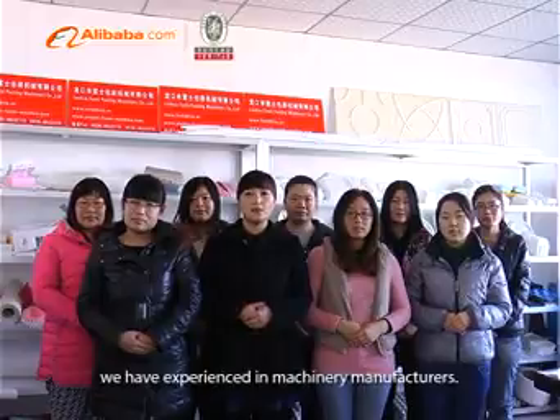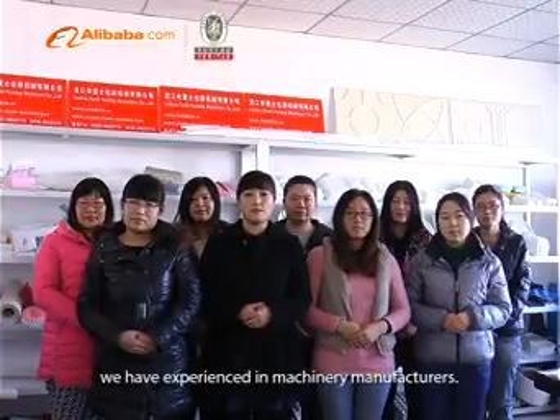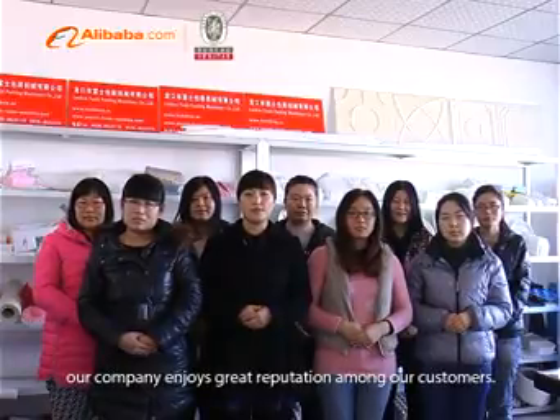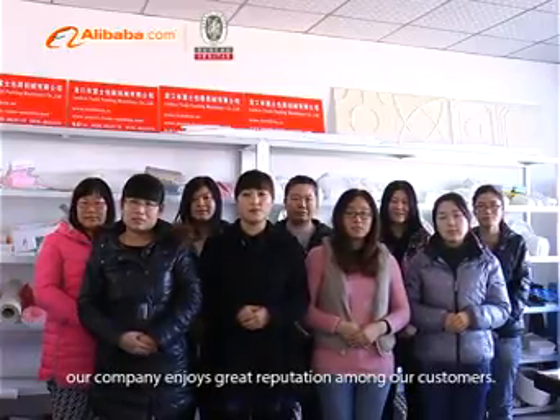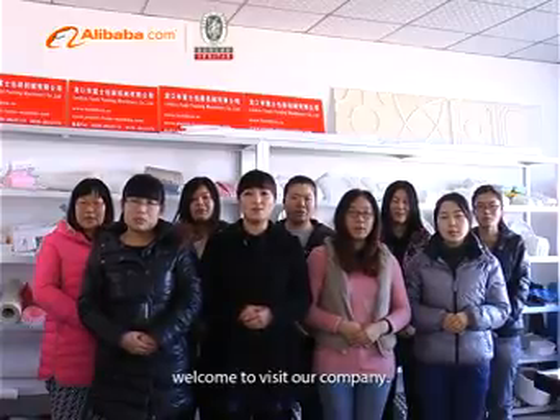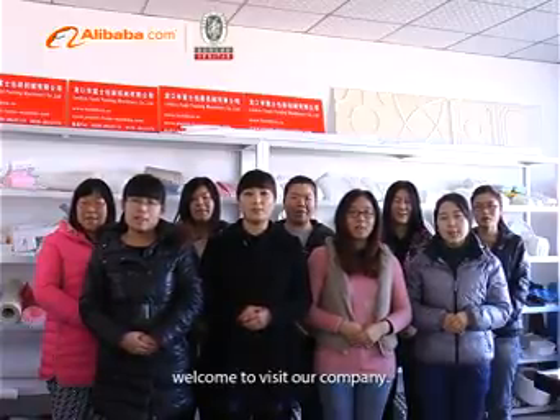During our development, we have been experienced in machinery manufacturing. Depending on product quality and excellent after-sale service, our company enjoys great reputation among our customers. This is our sales team. Welcome to visit our company in Weifang.